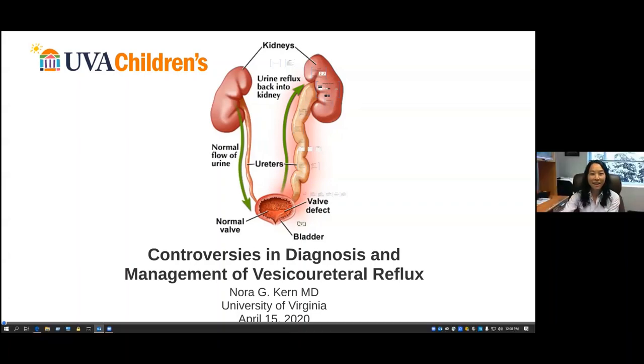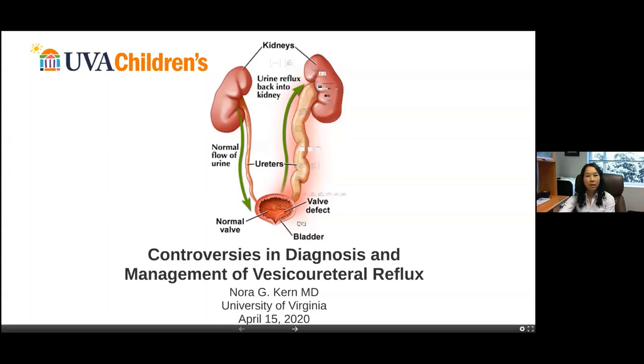Thanks, Yi. I appreciate the opportunity to give this talk. I decided I was going to talk about the controversies in the diagnosis and management of reflux. As you all know, reflux is very much the prostate cancer in the pediatric world — there are a lot of no right answers in how we treat this, and I wanted to talk about what's out there and the various things you may see when you come across guidelines.